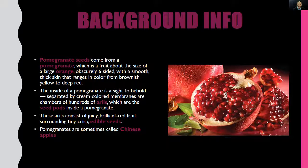These arils consist of juicy, brilliant red fruit surrounding tiny, crisp, edible seeds. Did you hear that? Edible seeds! So basically when you're eating a pomegranate, ultimately you're eating the seeds. Last but not least, pomegranates are sometimes called Chinese apples. So the next time you're in China, just simply ask for an apple and don't be surprised if you get a pomegranate.